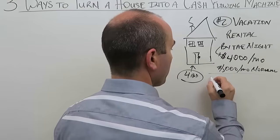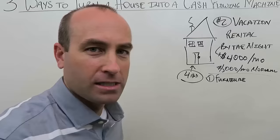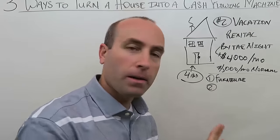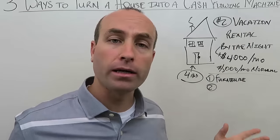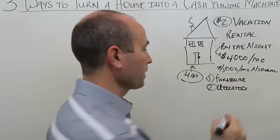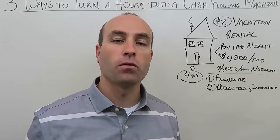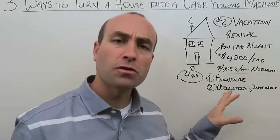But if you have the right furniture and a great property, you'll book up at $4,000 a month and those costs pay themselves back quickly. You also have to pay utilities — gas, water, electricity, and internet. Cable can be replaced by internet-based TV services these days. These are extra expenses, but the money this can throw off is wonderful.